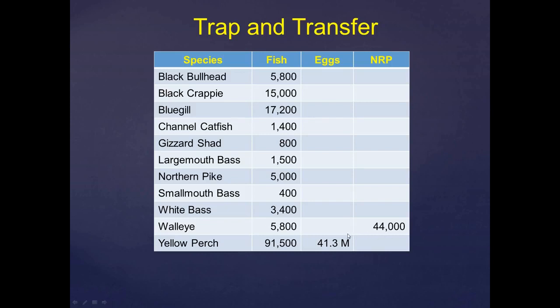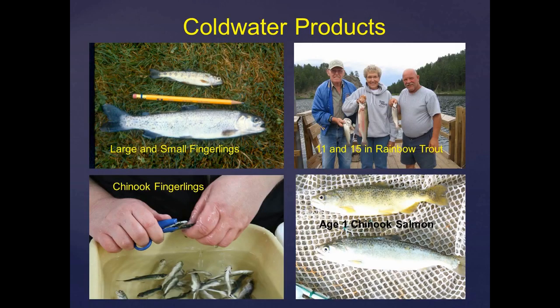We also stock cold water fish — meaning trout and salmon. The sizes of products we use include Chinook salmon fingerlings and rainbow trout fingerlings, which we've largely moved away from, and then our 11- and 15-inch catchable program. We stock about 50,000 one-year-old Chinook salmon every fall in Lake Oahe, which is the only water we manage for salmon right now — and probably the only one with the potential to do so.